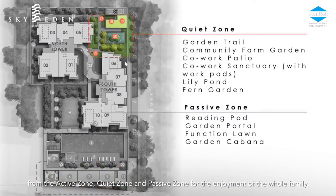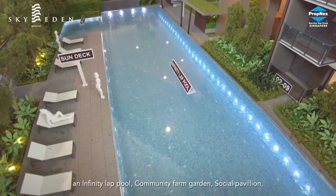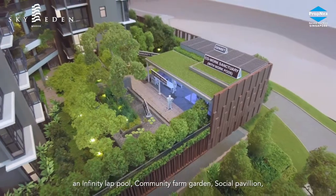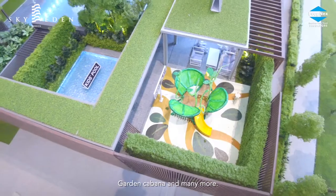Sky Eden at Bedok has an impressive mix of facilities ranging from the active zone, quiet zone, and passive zone for the enjoyment of the whole family. Some of the facilities include an infinity lap pool, community farm garden, social pavilion, garden cabana, and many more.